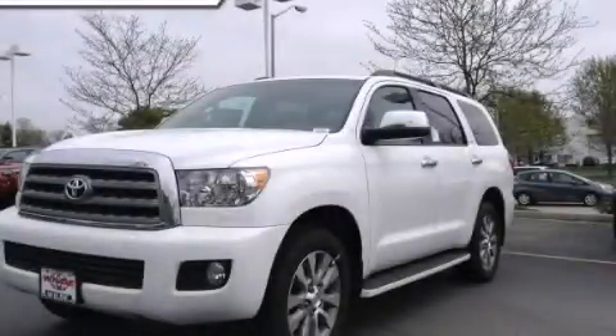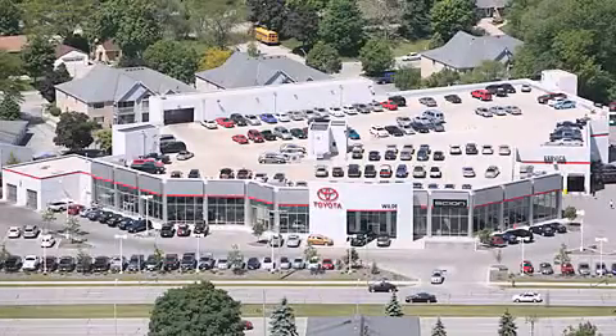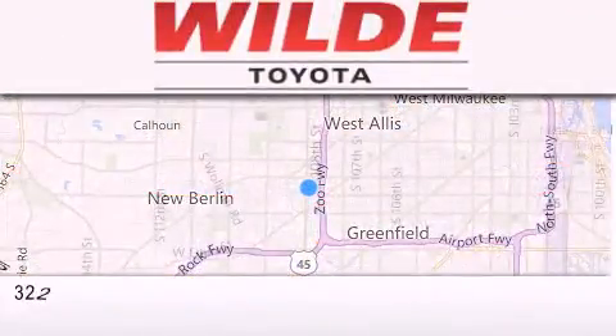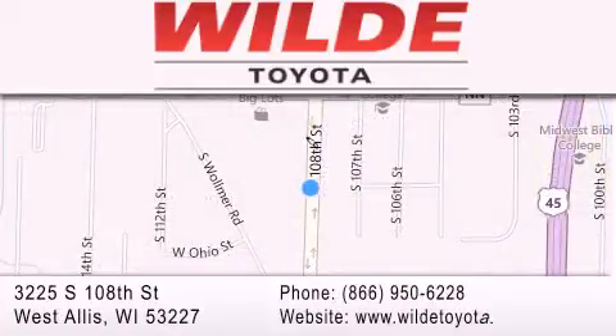We hope you found this video informative, please contact us today. Wild Toyota is located at 3225 South 108th Street in West Allis. Our goal is to exceed all of your expectations to ensure that you'll return for future visits. Thank you.